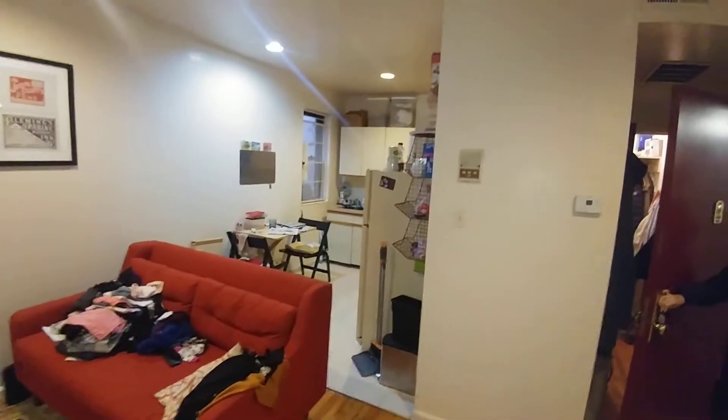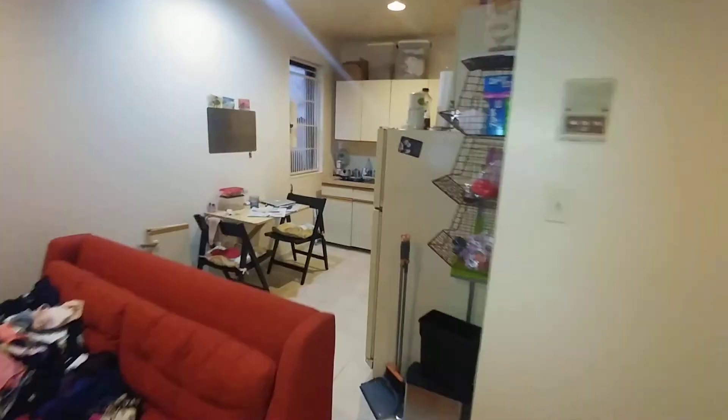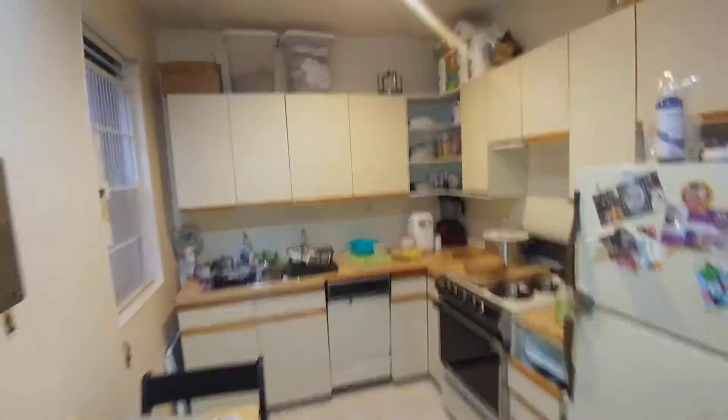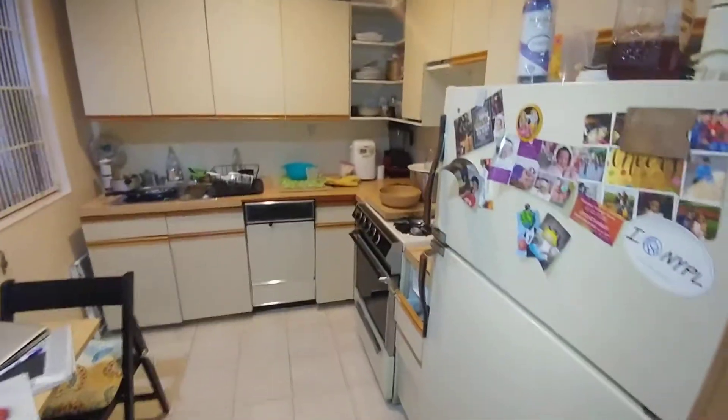The entire floor of this little building is adorable. We have a kitchen that extends 9 by 9, with ample space for a kitchen table with dishwasher, and a lot of cabinetry here.